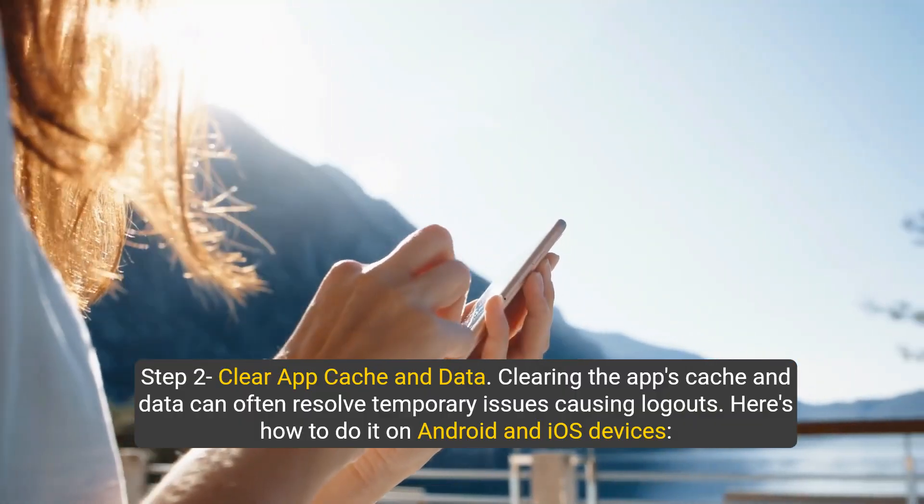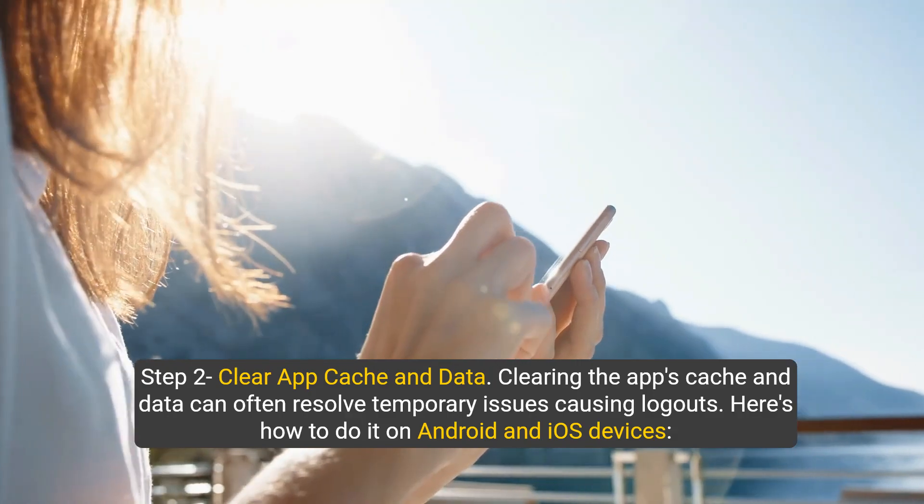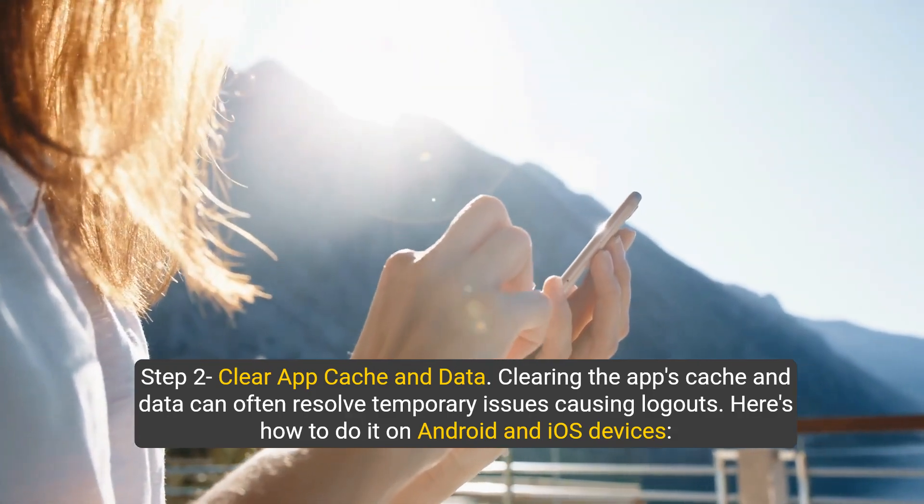Step two: clear app cache and data. Clearing the app's cache and data can often resolve temporary issues causing logouts. Here's how to do it on Android and iOS devices.